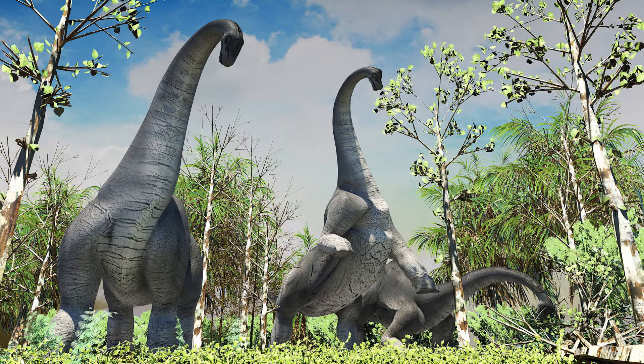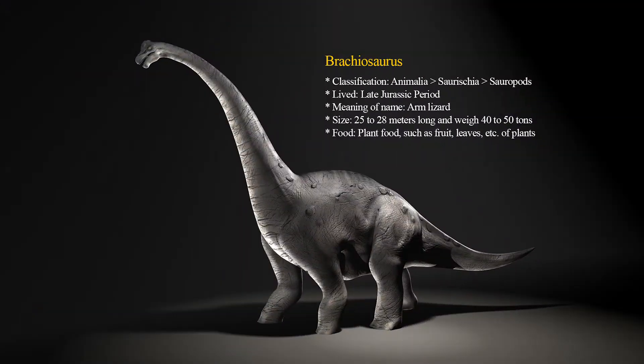Brachiosaurus was gentle-natured, but other dinosaurs couldn't take it on easily. It was so big that even violent carnivorous dinosaurs couldn't attack it so hastily.